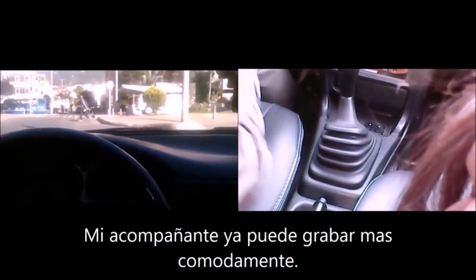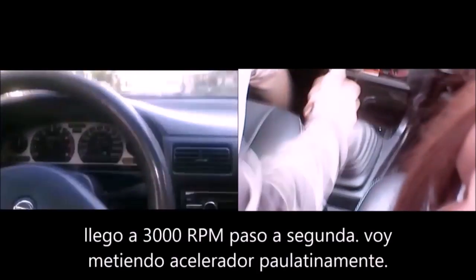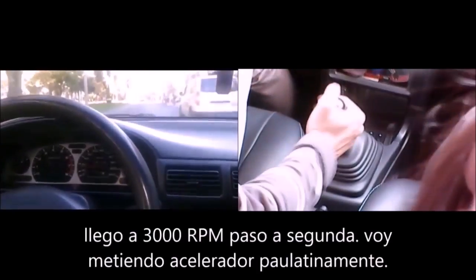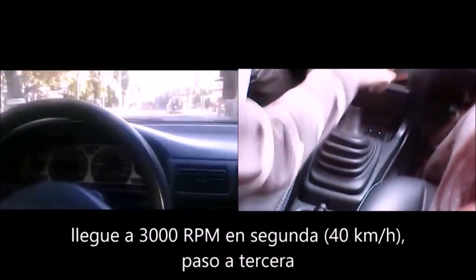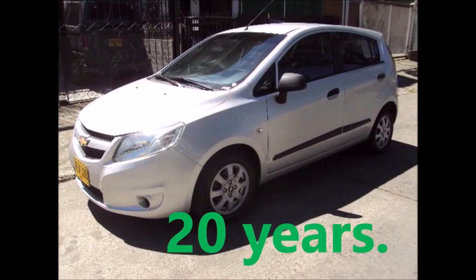Now, a normal handling. Our vehicle has a balance between responsible fuel expense and acceptable acceleration response, making the gear change every 3,000 revolutions per minute or every 20 km per hour. Driving like this, our engine will last 20 years with proper maintenance care and average, family use.